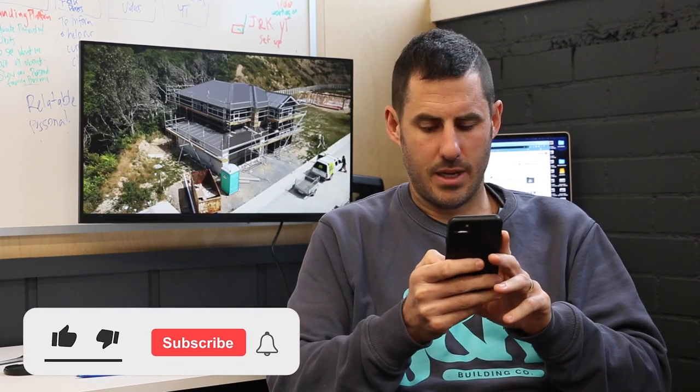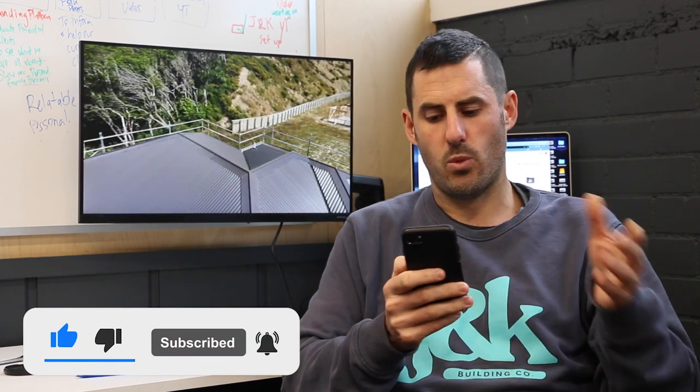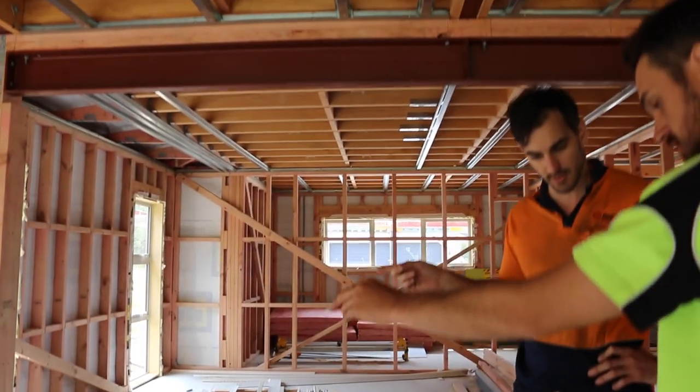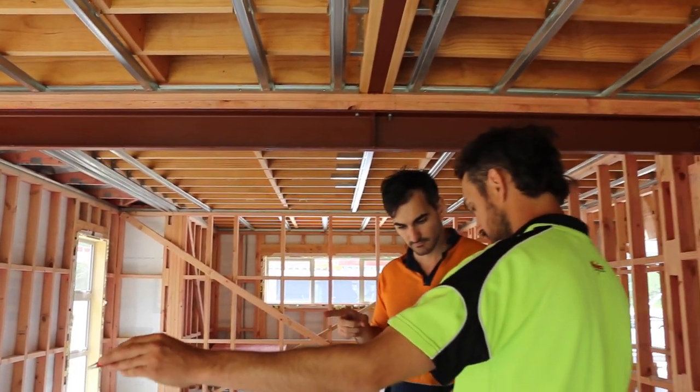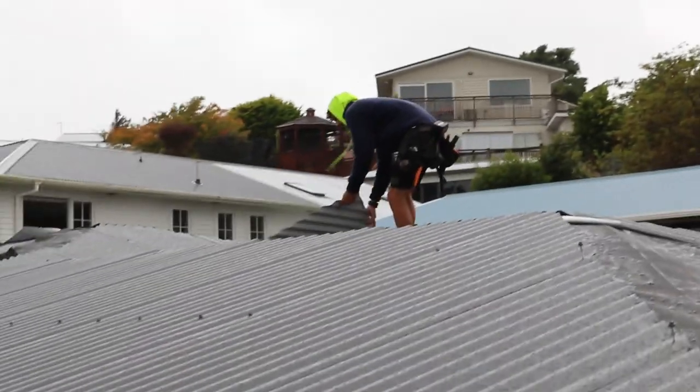We then started the mid-floor — that's the floor of the second storey — on the 11th of November. By the 26th of November we had done all of the upstairs framing and were waiting on the upstairs roof trusses. At this stage we were getting real close to the Christmas shutdown. The roofers' last day was around the 18th of December and unfortunately we just missed that window. They did majority of the downstairs roof and a little bit of the upstairs roof, then we missed that and had a four-week shutdown over Christmas.